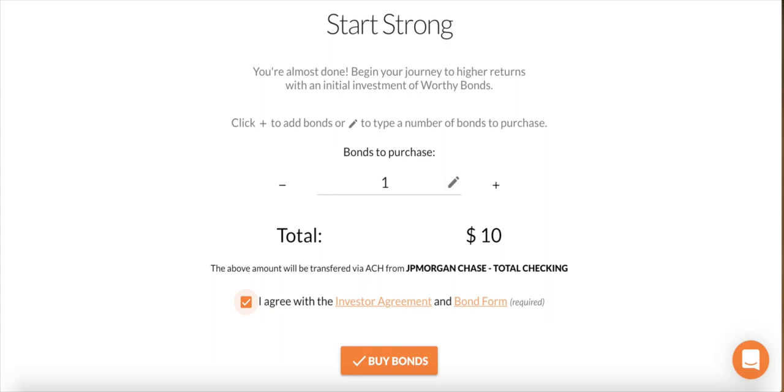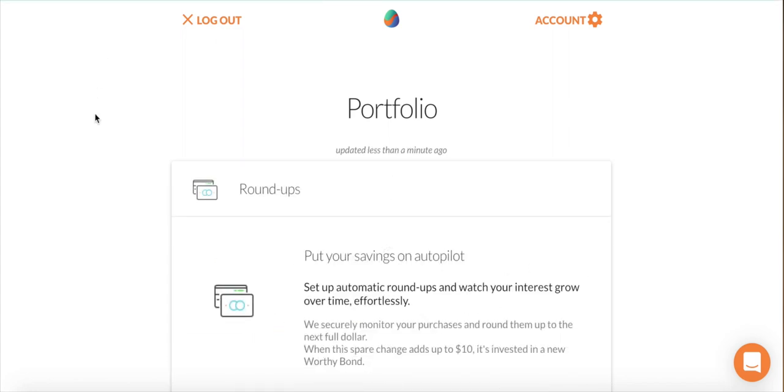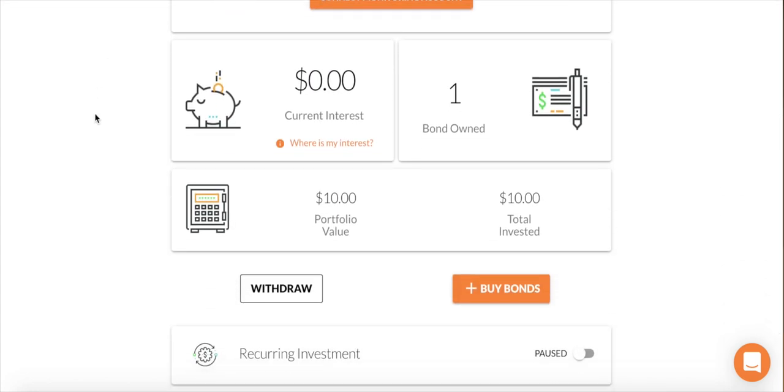Once you verify your banking info, it takes you to a screen where you can make your first initial investment. That's where I purchased my very first bond from Worthy Peer Capital — just one bond, as you can see, listed as JP Morgan Chase Bank. I used screenshots from my startup process because I wasn't sure if it would show personal information, but I wanted to share the full experience. After you click Buy Bonds, it takes you to the Worthy Peer Capital portfolio, which will show bonds pending until the transfer goes through.